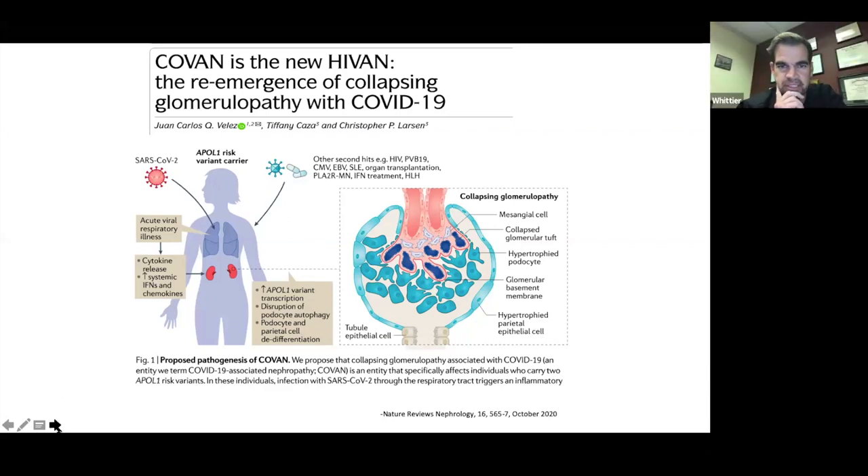One possible explanation for minimal proteinuria despite severe glomerular lesion: increased tubular reabsorption, or alternatively, the patient was in such bad acute kidney injury that he wasn't filtering any protein at the time. We've seen patients with AKI and minimal change disease in ATN, who once their ATN gets better start pouring out grams of proteinuria. It's possible that if he gets better, he may start to show more proteinuria as renal function improves.